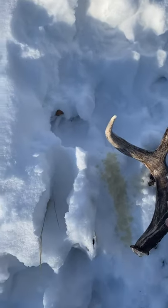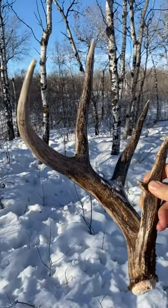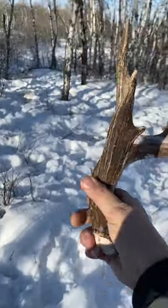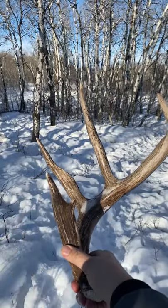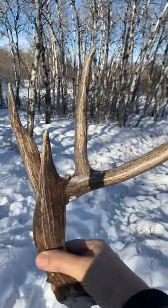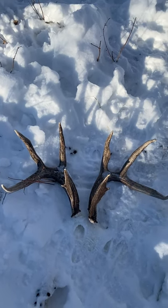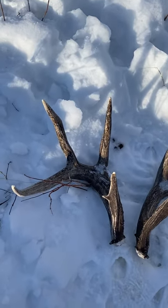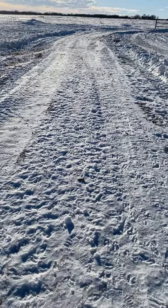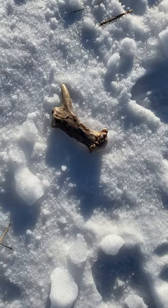Let's pick up our first shed. Look at that - that is a nice one. And shed number two. I have to hold it way back to get it in the camera. Now the question is, is this a match set or not? I'm going to go with the theory that this is a match set. And as I'm walking back to the house, look what else I spotted - that is a broken deer shed.